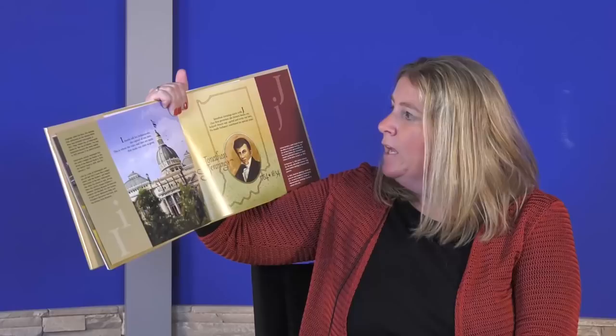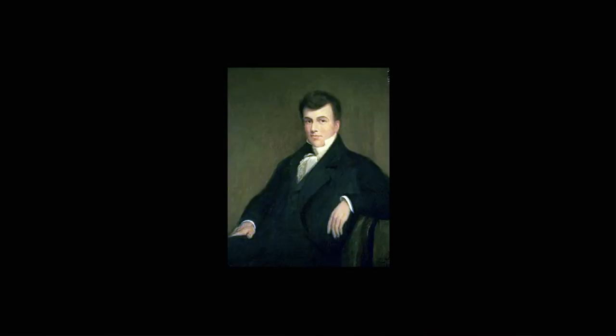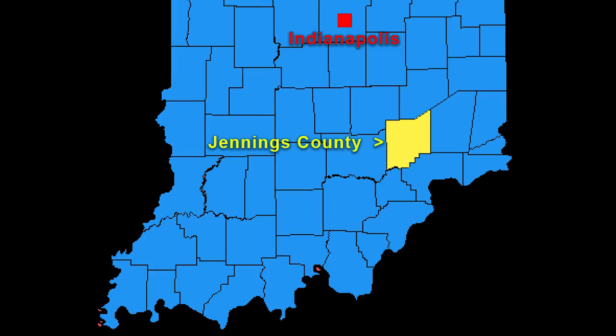Jonathan Jennings starts with J, our first governor — the history books say. He helped choose our capital and write our laws. He made Indiana statehood his special cause. Because of Jonathan Jennings' effort, Indiana officially became a state on December 11, 1816. Jennings County in southeastern Indiana is named after him.